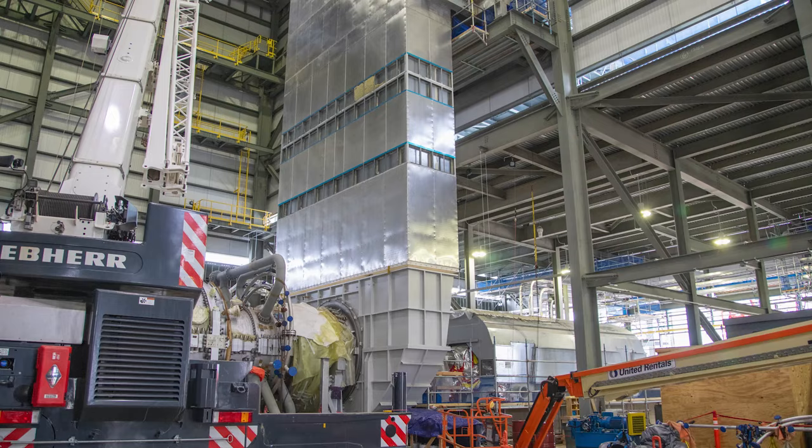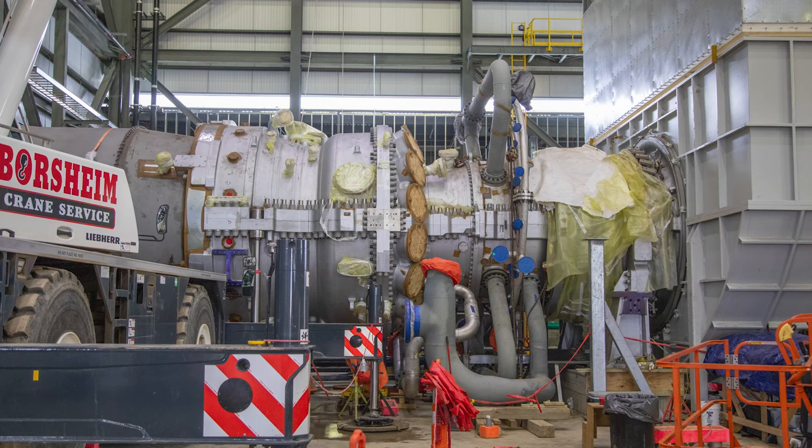Following the arrival of the Unit 4 turbine and generator, foundations were prepped for equipment setting. On June 3rd and 6th respectively, the turbine and generator were set on the foundation.